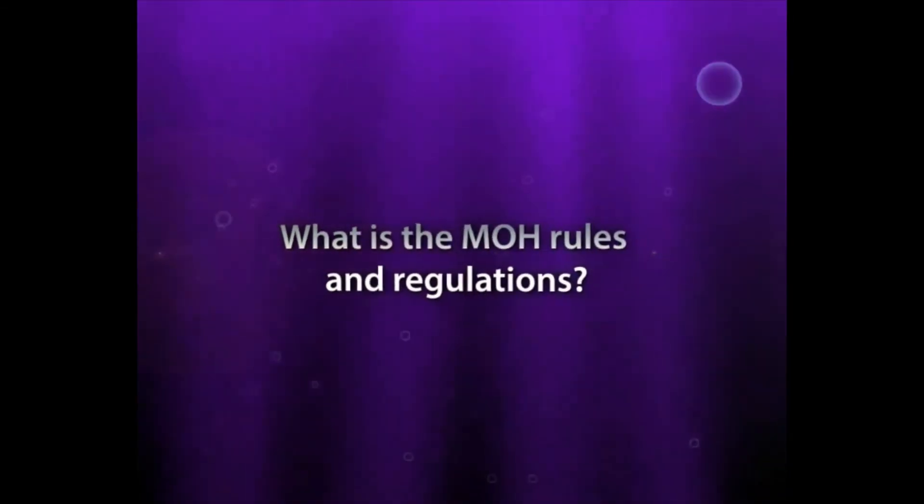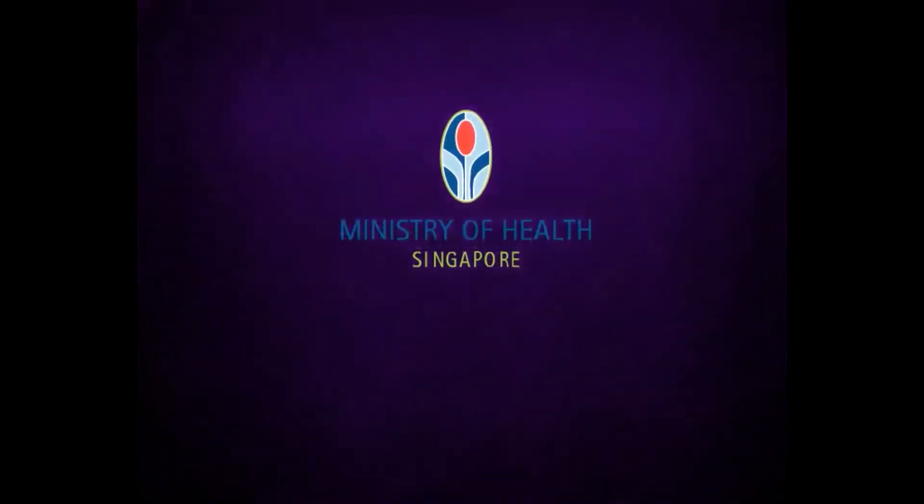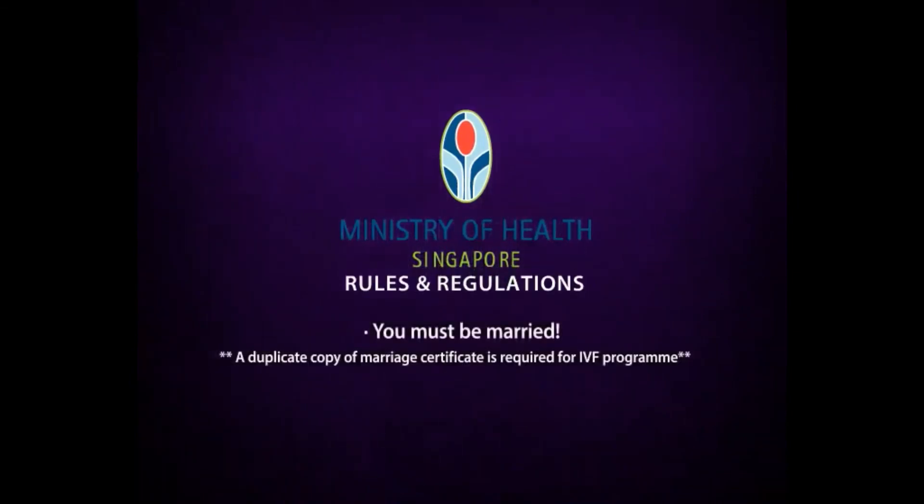What are the MOH rules and regulations? Under the MOH rules, you are allowed to go for IVF only if you are married.